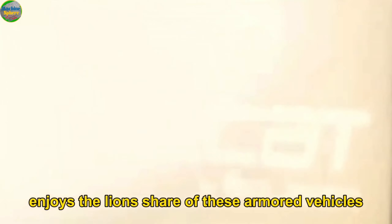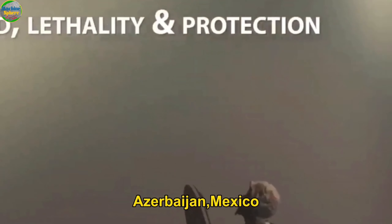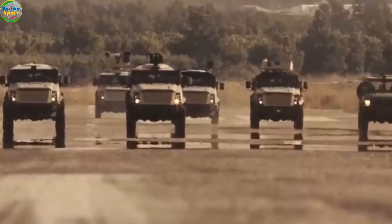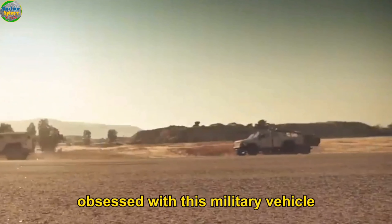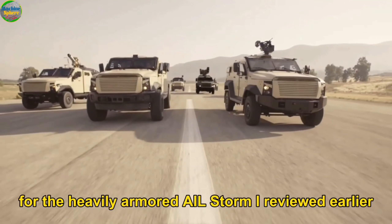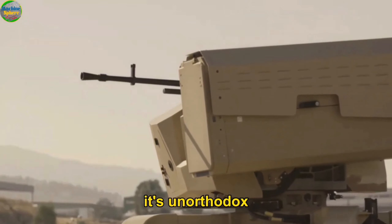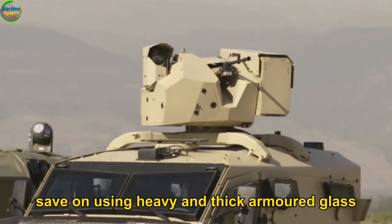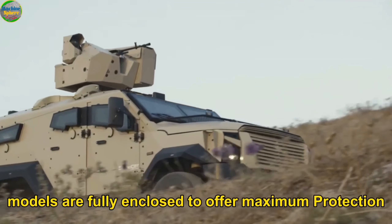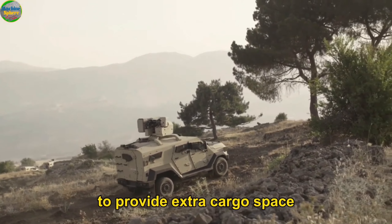While Israel enjoys the lion's share of these armored vehicles, other beneficiaries include Ukraine, Colombia, Bulgaria, Azerbaijan, Mexico, Poland, Sweden, Nigeria, and Uganda, among others. The Sandcat is slightly lighter armored and was seen as a perfect replacement for the heavily armored AIL Storm, even though that goal hasn't been fully realized. It uses an orthodox trapezoidal window design, saving on heavy armored glass while improving viewing angles. Most Sandcat models are fully enclosed to offer maximum protection, while a few others have an open-top rear side to provide extra cargo space.